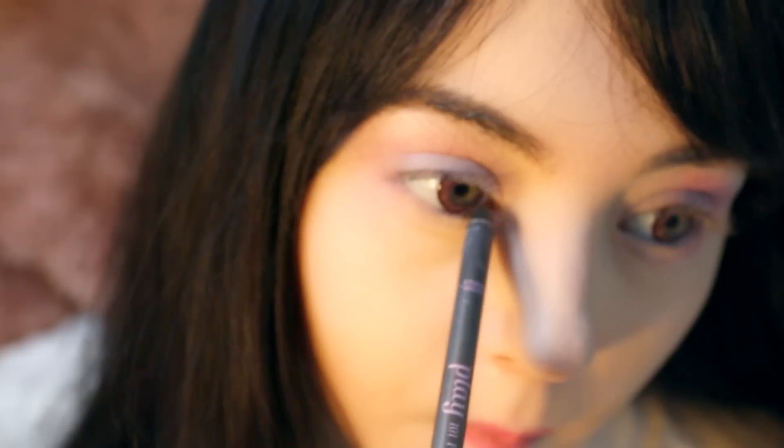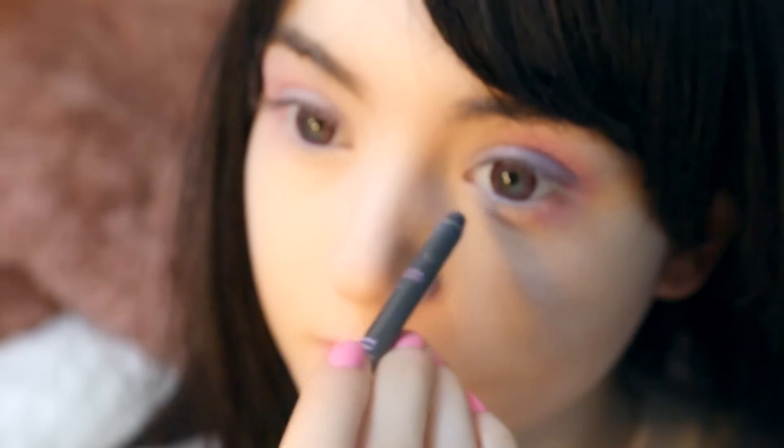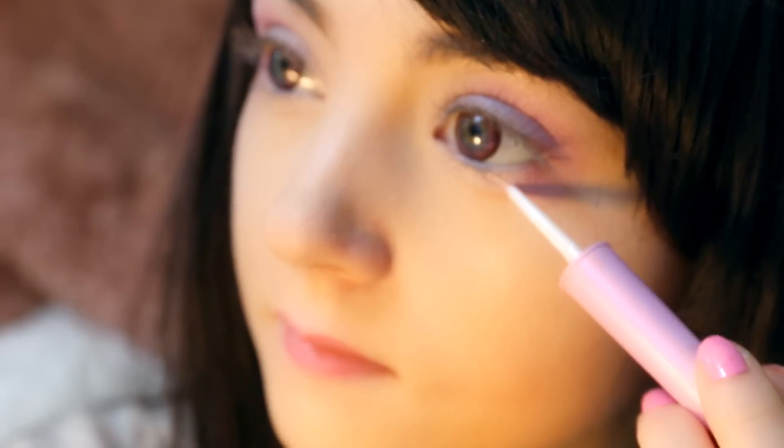Now I get my golden and white shimmer stick. I'll draw a glowy golden line from the inner corner of my eye to the middle, where I switch sticks and highlight with a white shimmer. This will give you really big and dreamy eyes.